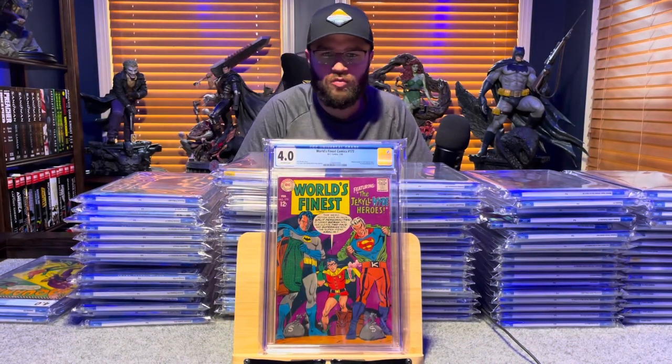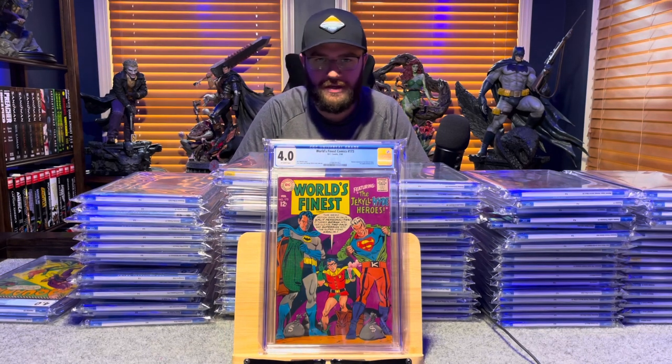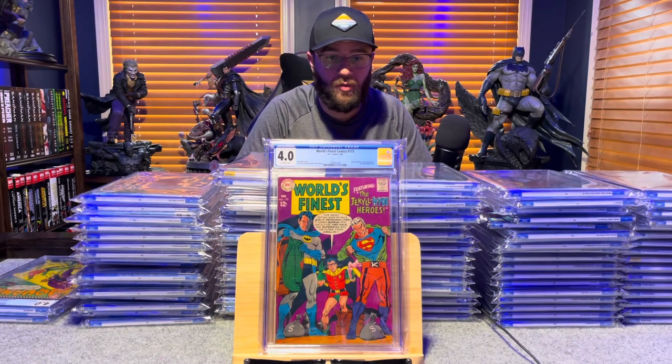World's Finest Comics 173, first appearance of Two-Face in the Silver Age — 4.0, off-white pages.